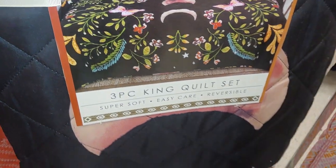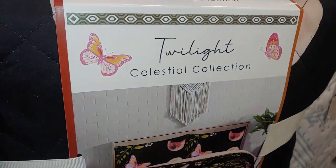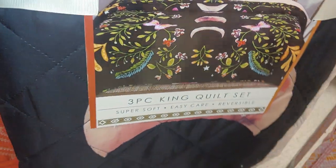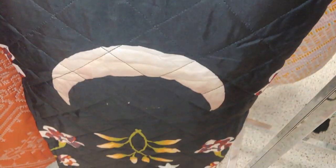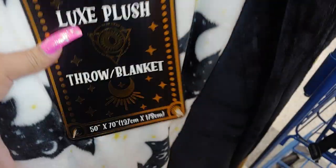Here's a three-piece king quilt set by Twilight for $37.99 — it's very heavy and matches that comforter I just showed. It has moons and moths in gold foiled material, along with a throw that has bats for $9.99, 50 by 70.